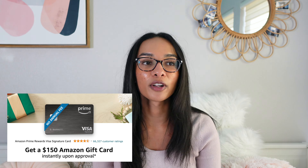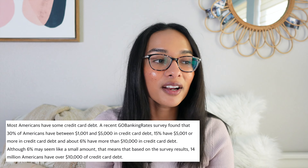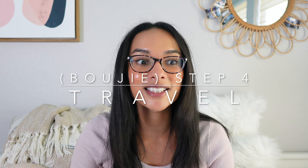Moving on to the third cash back category: the Amazon Prime Signature Visa Rewards card. This card is for anyone with a Prime membership — you get 5% flat cash back on every single Amazon purchase. I've had it for about a year and a half, buy all my Apple electronics on it, and I've gotten over $650 in cash back. This is a card everyone with a Prime membership should have — it's essentially 5% off everything on Amazon. The intro offer is also a $150 gift card.